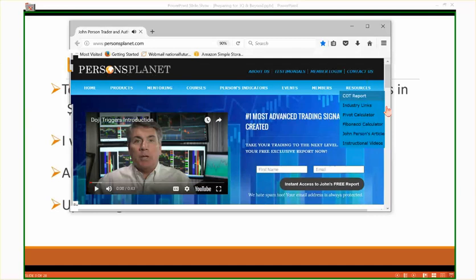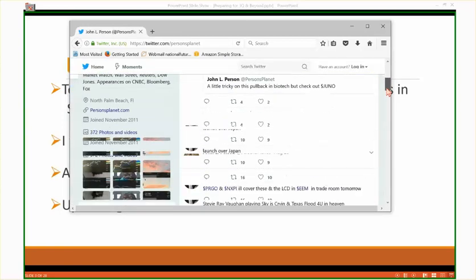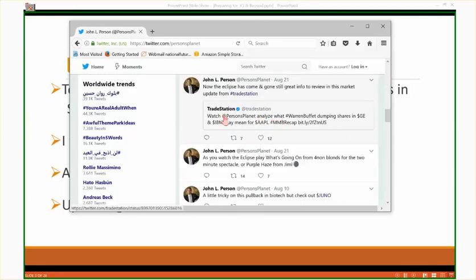On August 28th we put out five stocks to swing trade — a triple D signal — including Micron, Navistar, Greico, and NXP Semiconductors, and the LCD, which stands for Low Close Doji, a bearish signal in emerging markets. Also biotech — back on August 10th we were bullish on Juno Therapeutics. Someone asked: how did you pick Juno out of all the biotech sector stocks?